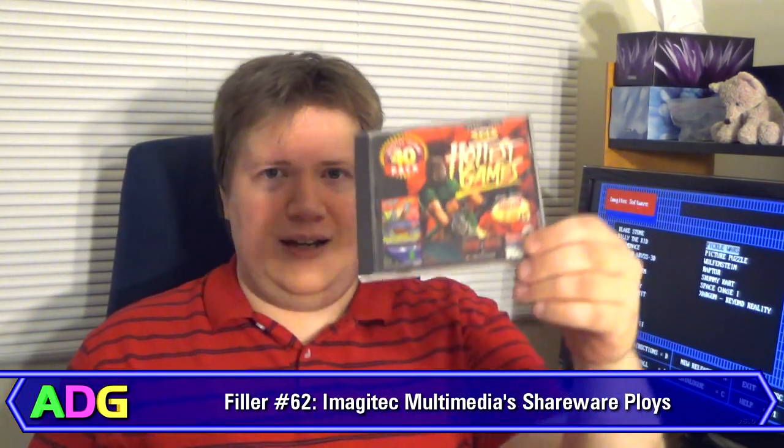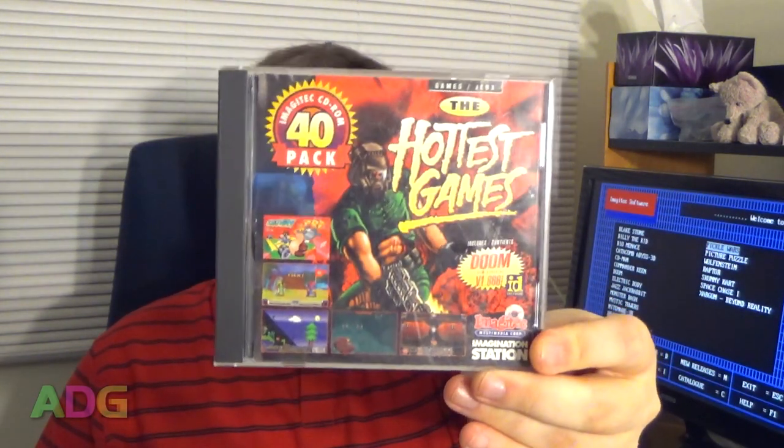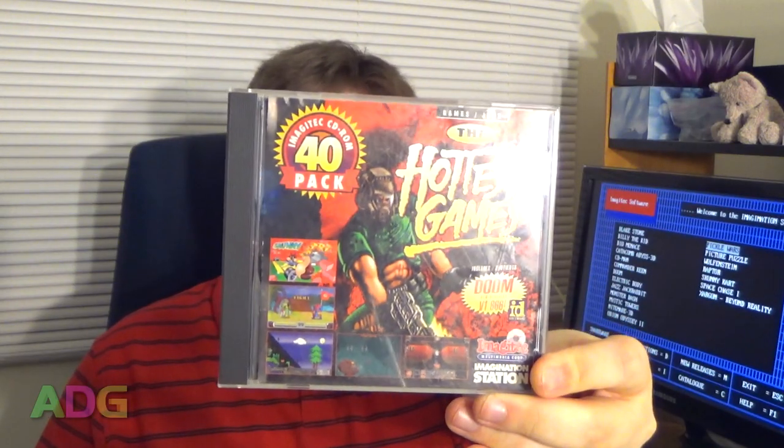But in any case, it's this CD right here. It's the Imagitech Multimedia Corporation's Hottest Games CD, and they call it a 40-pack.